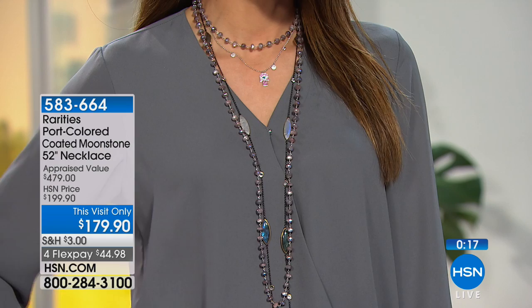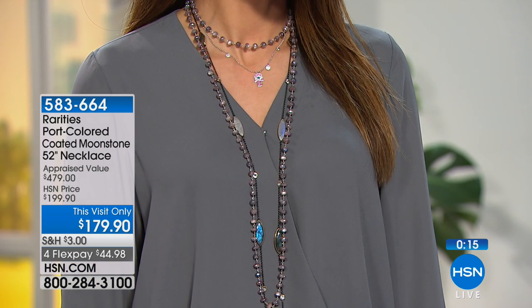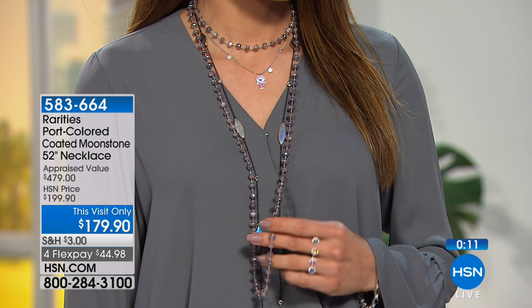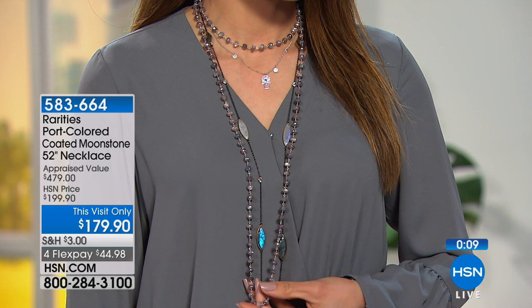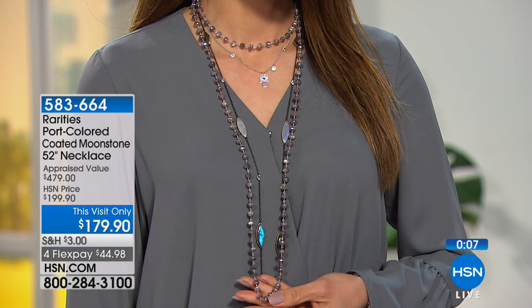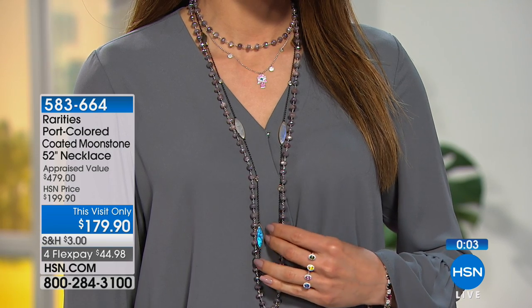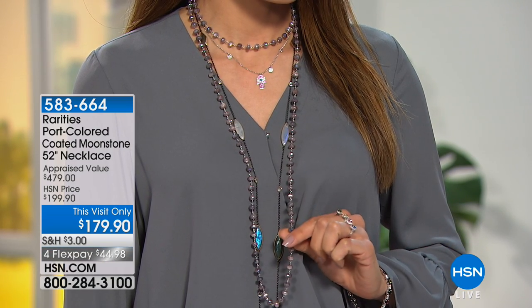The port moonstone is going to work with your faceted beautiful gemstones, with your gold, and with your other color moonstones. You get port moonstone when it's not the first piece in your wardrobe — it's the piece you're so excited about. They just said the next time you see it, this will be called sold out. So if you're on board, you're getting this one. It's under $45 on your charge card. Good luck to you.